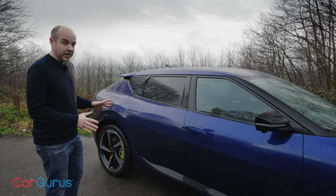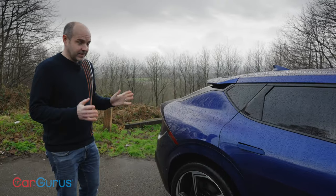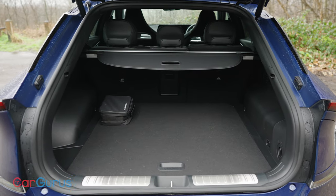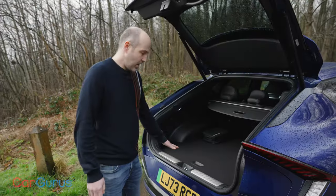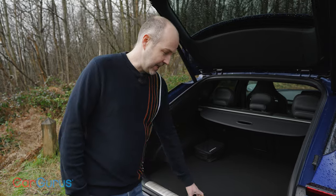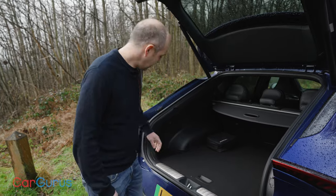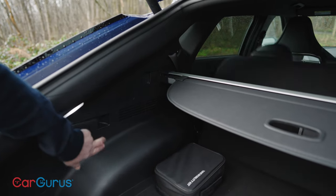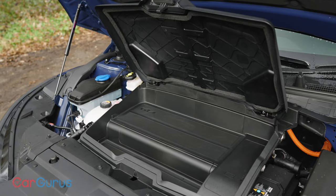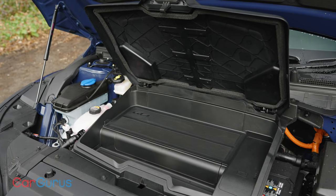A quick reminder of the practicality — it's actually unchanged over any all-wheel drive EV6, but it is worth having a look because this is a really practical car. Boot space is 480 litres. It's actually quite a high floor and not a very deep boot, but it is long, so you can fit a lot of stuff in. There is also a little bit of space under the floor, and if you want to drop the rear seats, it's as simple as pulling that — they go 60-40 just like that. There's additional storage space in the front boot too, although at only 20 litres, it's going to be tight even to store a cable.